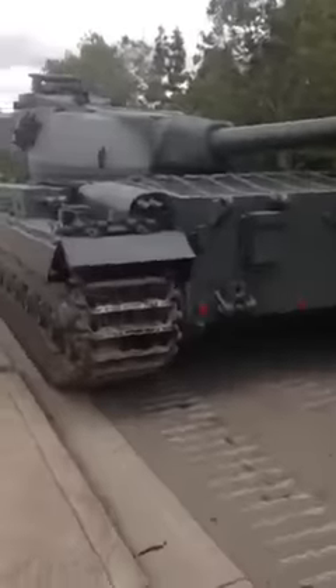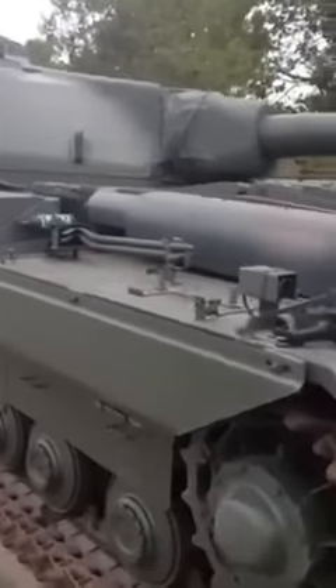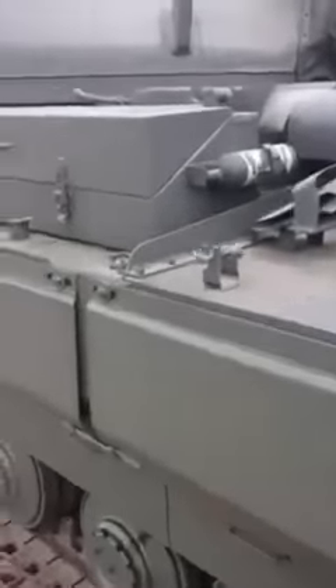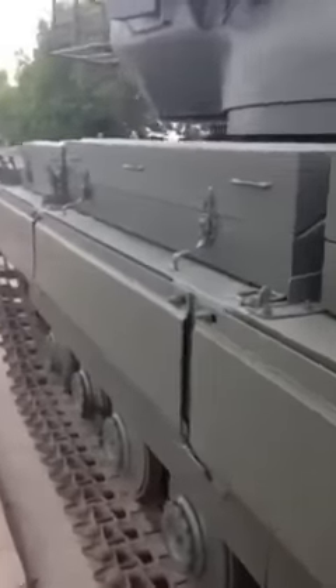I want a tank. How many people want a tank? What's this in here? Oh, it's a fire extinguisher. Now that is a freaking tank. You know what those are — anybody know what those are? Come on, if you were in the military, you know what these are.